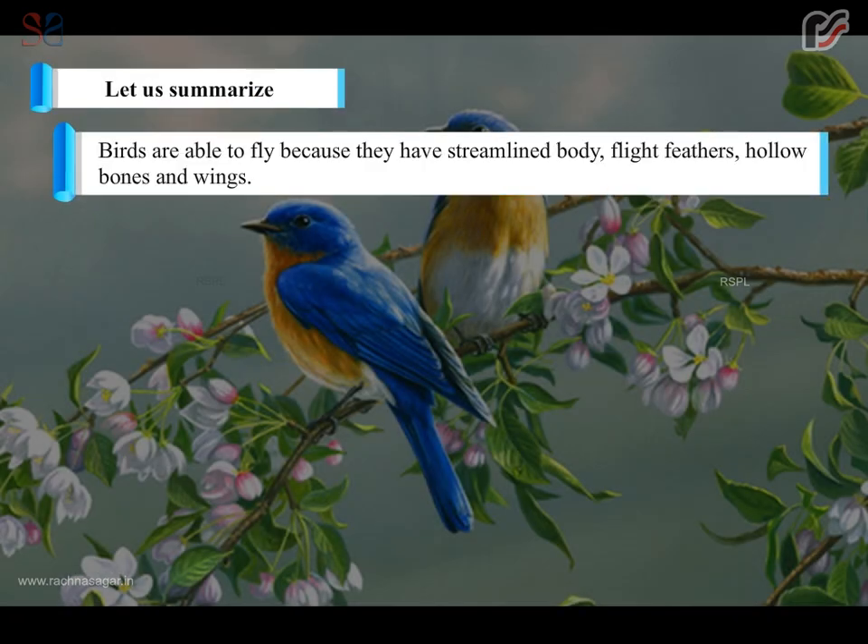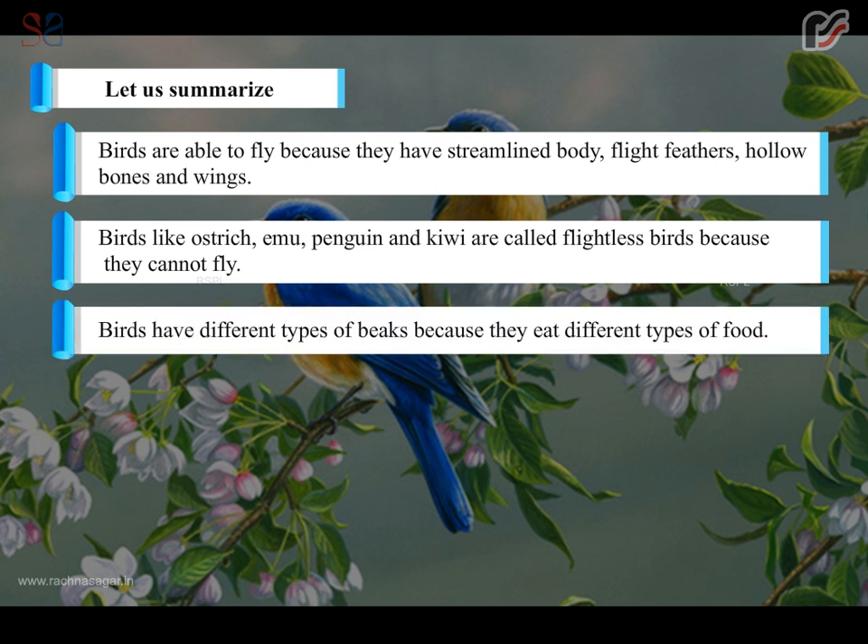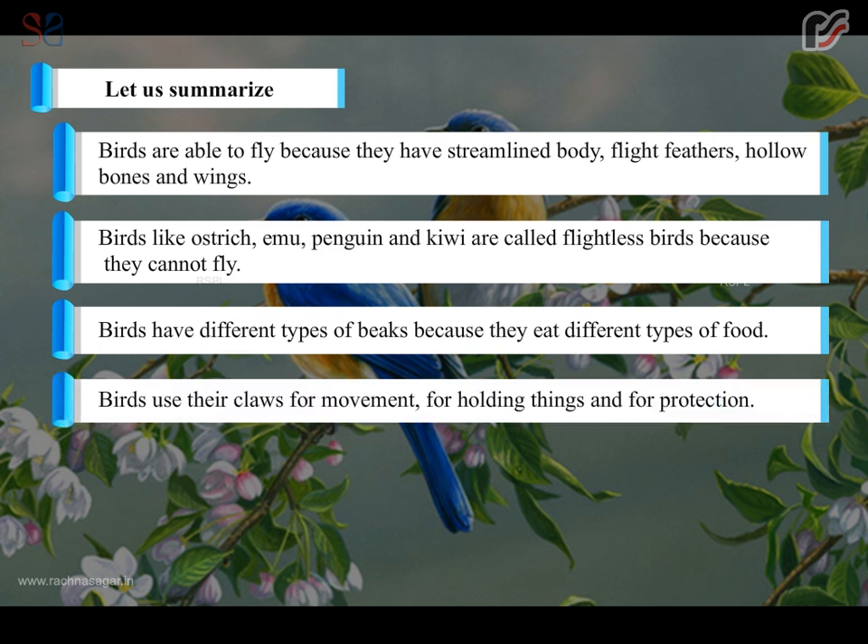Let us summarize. Birds are able to fly because they have a streamlined body, flight feathers, hollow bones and wings. Birds like ostrich, emu, penguin and kiwi are called flightless birds because they cannot fly. Birds have different types of beaks because they eat different types of food. Birds use their claws for movement, for holding things and for protection.